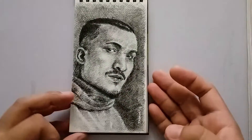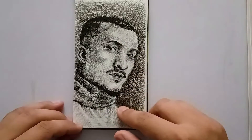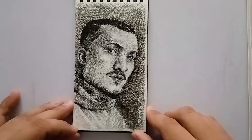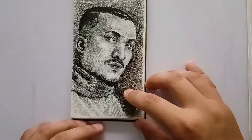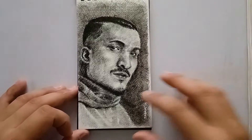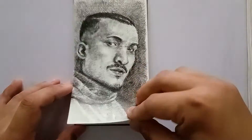The next one is also done with Micron pens. I think this is inspired by Frank Joe's style — I was watching Frank Joe's work at the time. This is a sketch of Divine, one of my favourite Indian rappers, also known as Vivian Fernandez. Although they're not making such good songs lately.